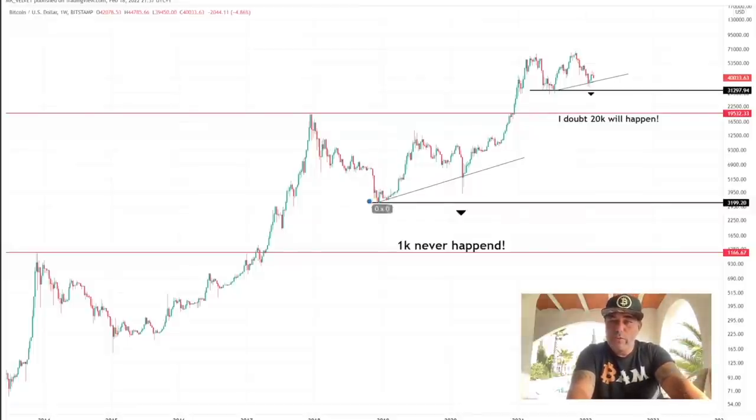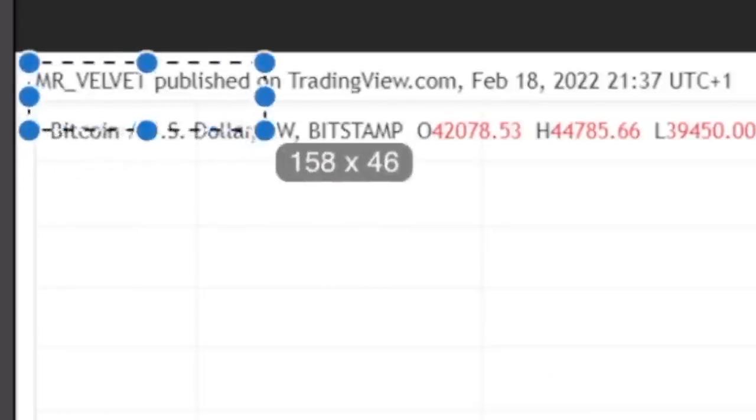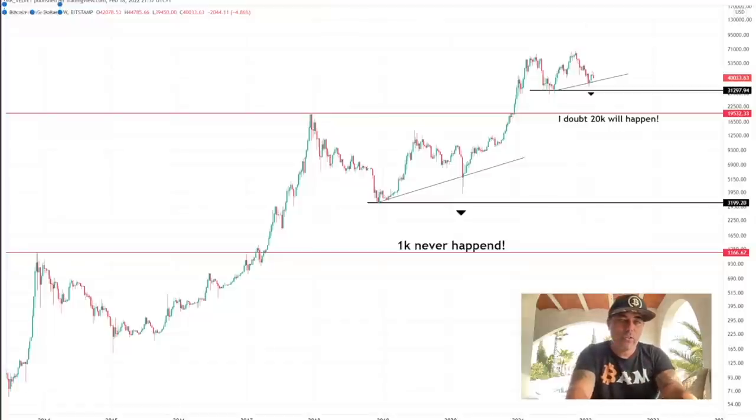Remember when people at the $3,000 bottom said we were going to $1,000? I was in the market then — people said don't buy at $3,000, we're going to $1,000. That never happened. The same people are now shouting that we're going to $20,000. I doubt it will happen, just as $1,000 never happened. This chart was created by Mr. Velvet — I found it on Twitter.